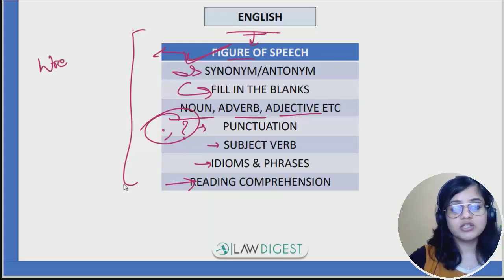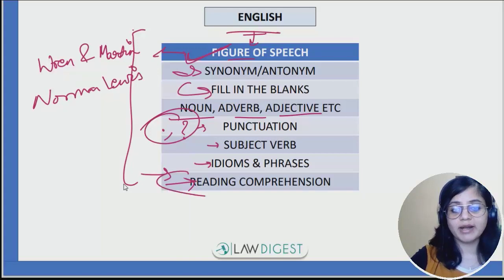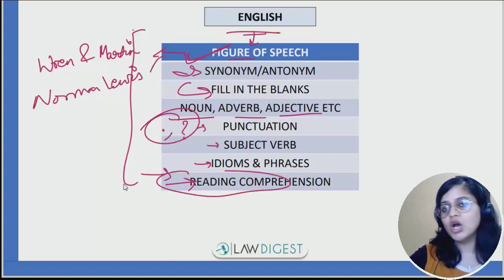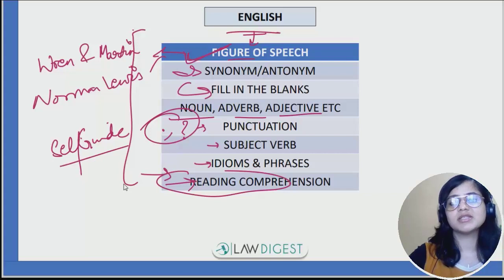To cover English, you can refer to the book of Wren and Martin for grammar and the book of Norman Lewis for vocabulary. Reading comprehensions you can practice from the internet, and on the whole you can practice questions for English from the internet or from any self-guide book such as Universal, Singhal, or Arihant.